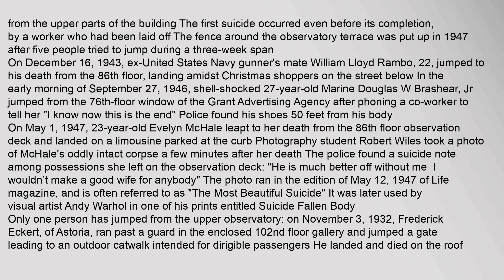On May 1, 1947, 23-year-old Evelyn McHale leapt to her death from the 86th floor observation deck and landed on a limousine parked at the curb. Photography student Robert Wiles took a photo of McHale's oddly intact corpse a few minutes after her death. The police found a suicide note among possessions she left on the observation deck reading 'He is much better off without me. I wouldn't make a good wife for anybody.' The photo ran in the May 12, 1947 edition of Life magazine and is often referred to as 'The Most Beautiful Suicide.' It was later used by Andy Warhol in one of his prints entitled 'Suicide (Fallen Body).'